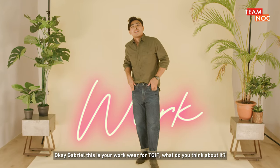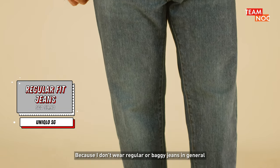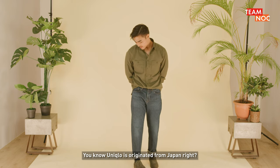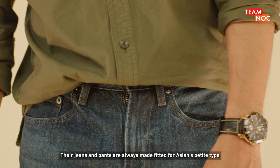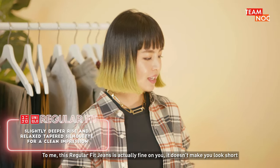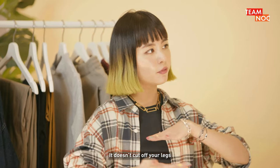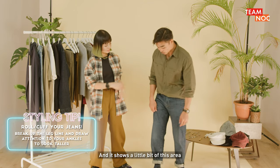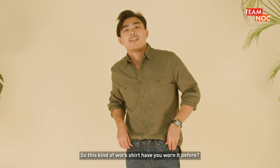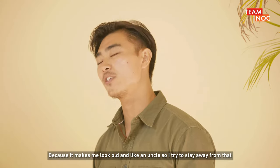Okay Gabriel, this is your workwear. What do you think about it? I think it's something I'm not used to because I don't wear regular or baggy jeans in general. From what I know, because I've tried it before, baggy jeans tend to make me look shorter. You know Uniqlo is originally from Japan, right? Their jeans and pants are always made fitted for Asians — petite builds. To me these regular fit jeans are actually fine on you. They don't make you look short, and because I rolled the hems up you can see a bit of your ankle and your socks — it doesn't cut off your legs. I feel like because you cuffed this and it shows a little bit of this area, the illusion of me looking a bit taller is there as well.